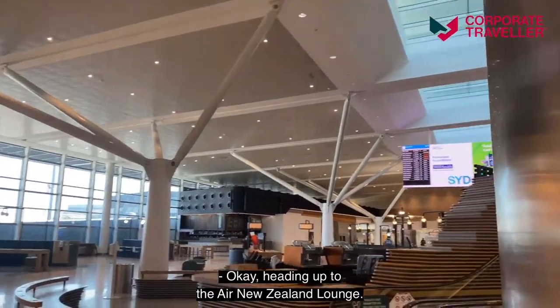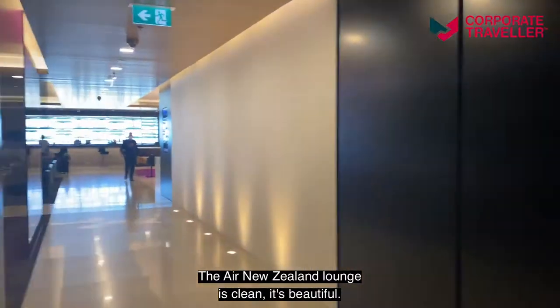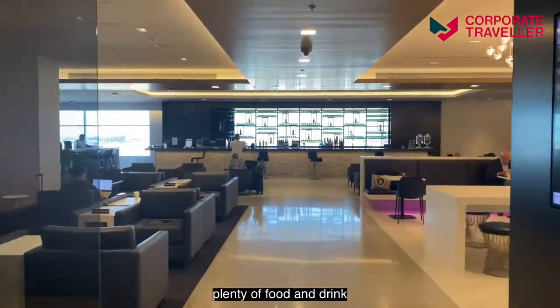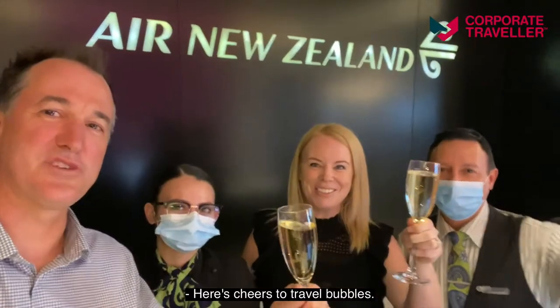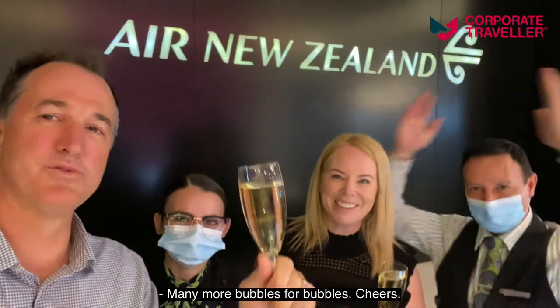Heading up to the Air New Zealand lounge. The Air New Zealand lounge is clean, it's beautiful — very much business as usual, with plenty of food and drink and lots of space to enjoy and relax. Cheers to travel bubbles, and to many more hopefully to come!